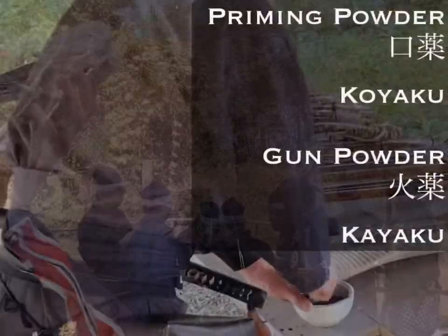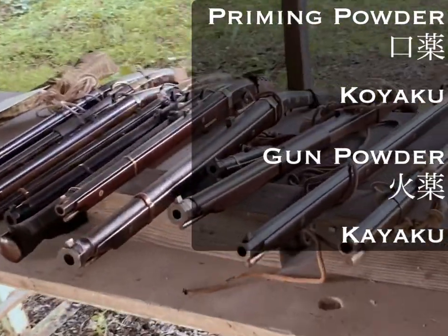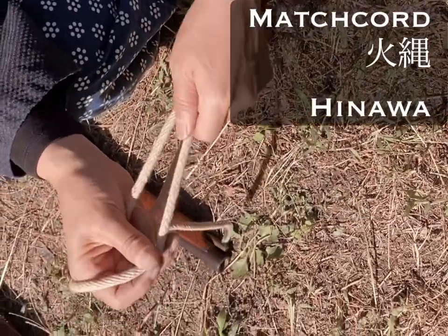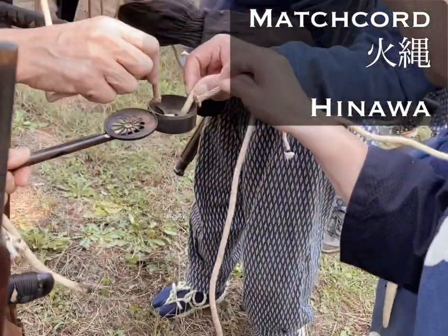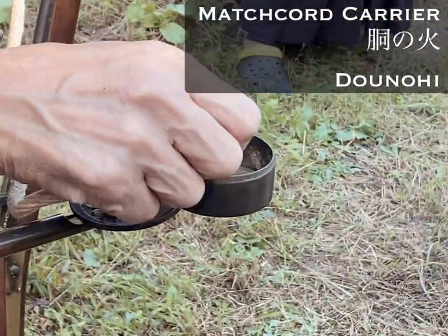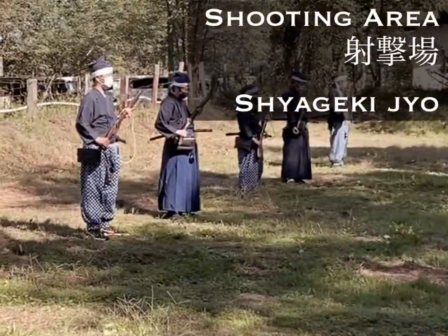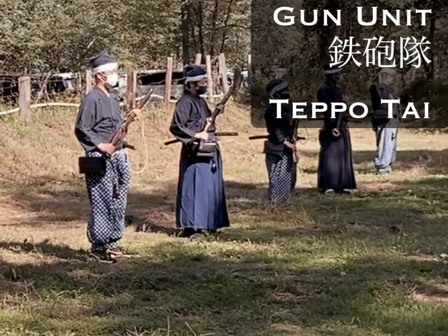Rehearsals like this are not just about gunnery. It is also an opportunity to practice the non-shooting parts of our displays. Activities such as setting up the display area or allowing the conductor to practice his signals all make up part of the rehearsal. We also use it as an opportunity to check and double-check the format of the display.